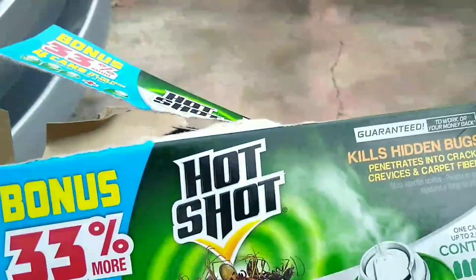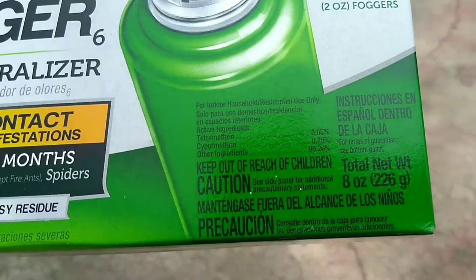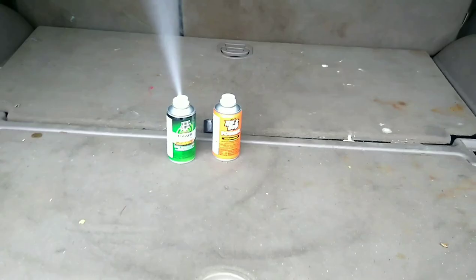I ended up going to the store and getting another four-pack — 33 percent more — and it did cost more. Interestingly, on the ingredients this lists tetramethrin, which the cheaper cans did not. I think I uncovered a big scandal in big roach spray: the cheap cans only listed one of the two main ingredients, not the tetramethrin, and I think it's just a way to get you to spend more money. Time will tell. What's your favorite fogger? Have you tried RidaBug? Let me know.